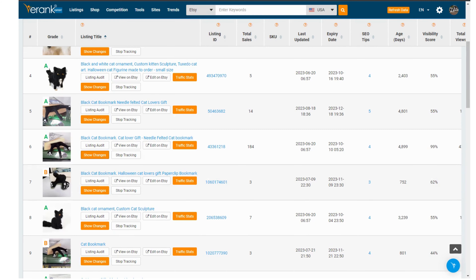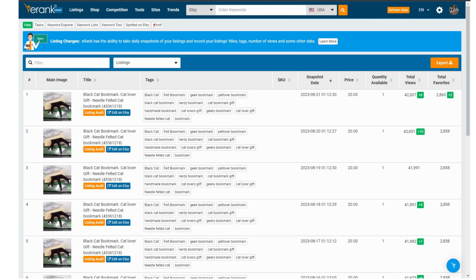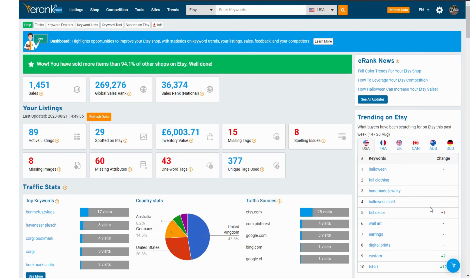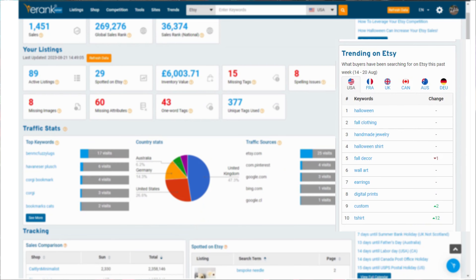Finally on the sidebar of your homepage we have some more information. Firstly a link to the eRank blog where our amazing team are always creating articles to help sellers. The trending keywords for the past seven days — just glancing over these often really helps keep your finger on the pulse of what's really popular, and you can spot when new trends are just starting out.